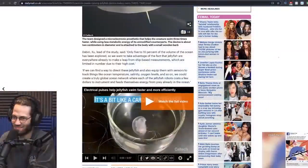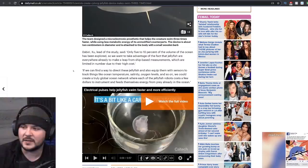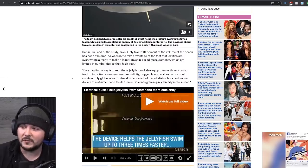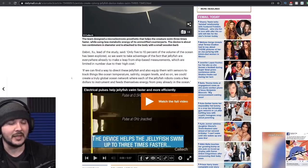Let's see if there's any more to the story. They say: if we can find a way to detect these jellyfish and also equip them with sensors to track things like ocean temperature, salinity, oxygen levels, and so on, we could create a truly global ocean network where each of the jellyfish robots costs a few dollars to instrument and feeds themselves energy from prey already in the ocean. I got to stop. I feel really dumb making fun of their jellyfish motors. This sounds really smart.